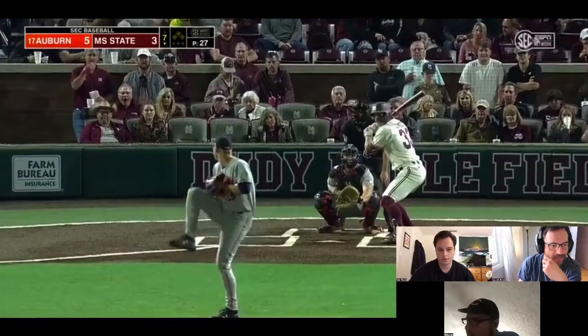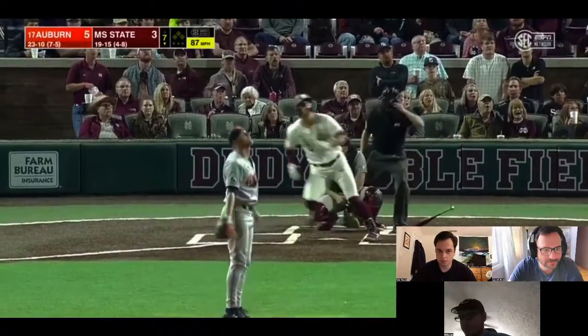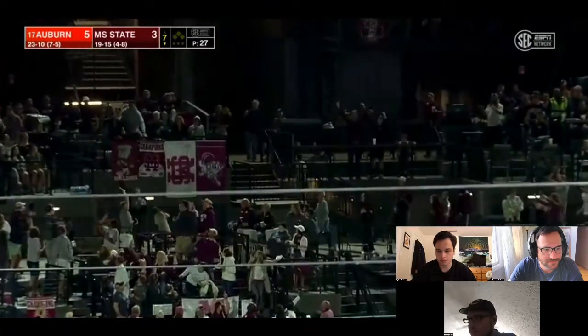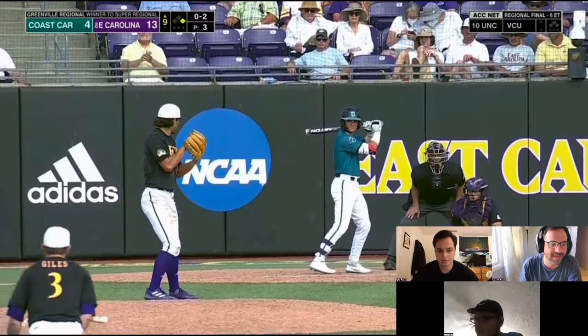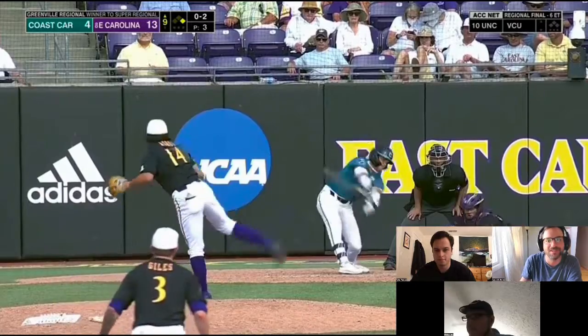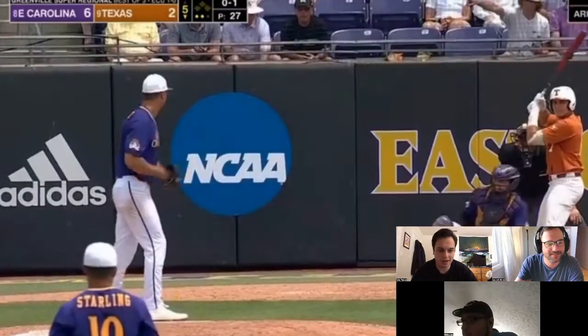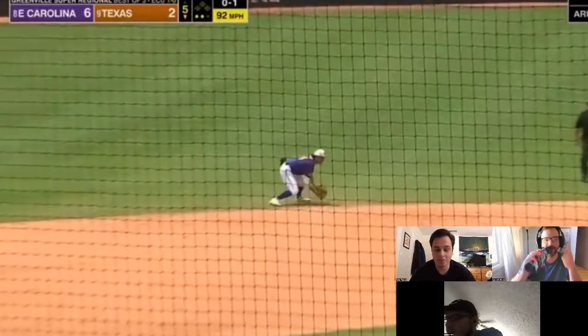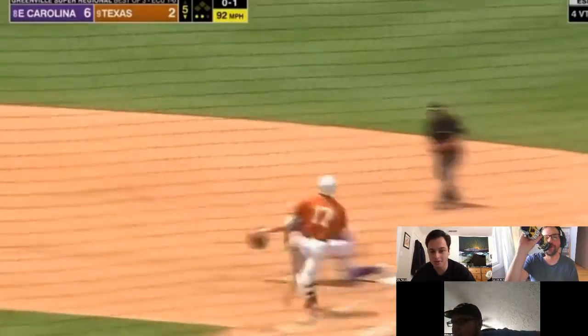Ed Cumbest, outfielder out of Mississippi State — just a real gritty player. Zach Agnos: do we have an Ohtani on our hands here? Now the Rockies announced him as a right-handed pitcher, which is interesting — he hit an 884 OPS and he's a quality shortstop defender.